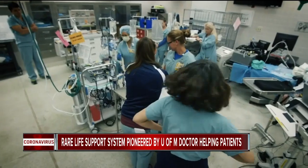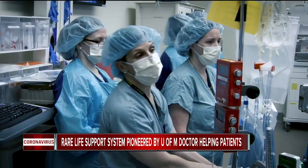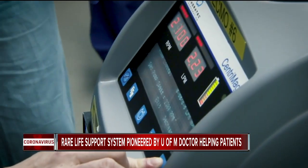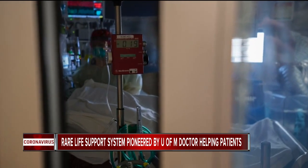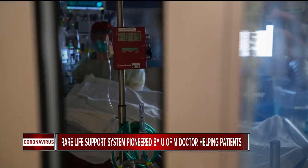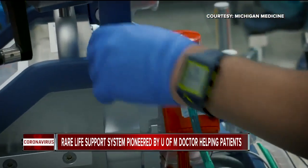It supports the vital functions of a patient's heart and lungs while those organs are in a state of recovery. ECMO is really used in the most extreme cases of respiratory failure, like what we see with COVID-19. This photo shows one of the eight coronavirus patients currently on ECMO at U of M. ECMO comes with risk, so not everyone is a good candidate.